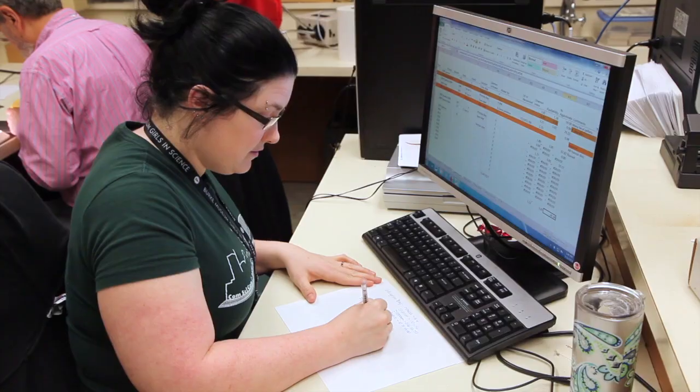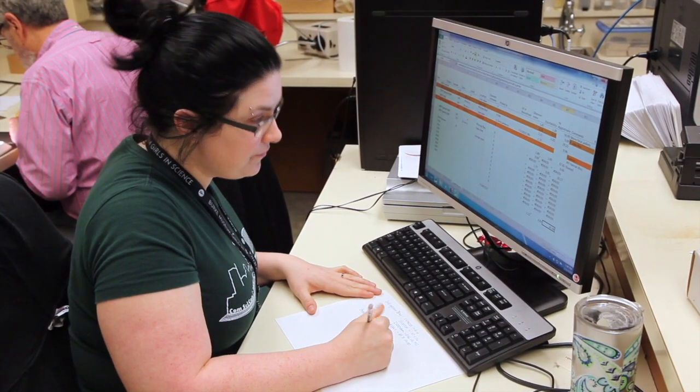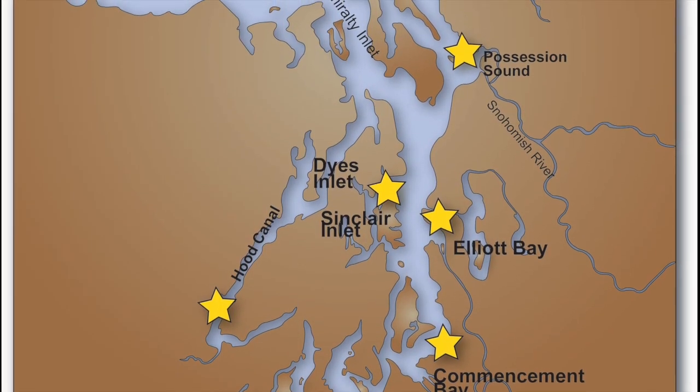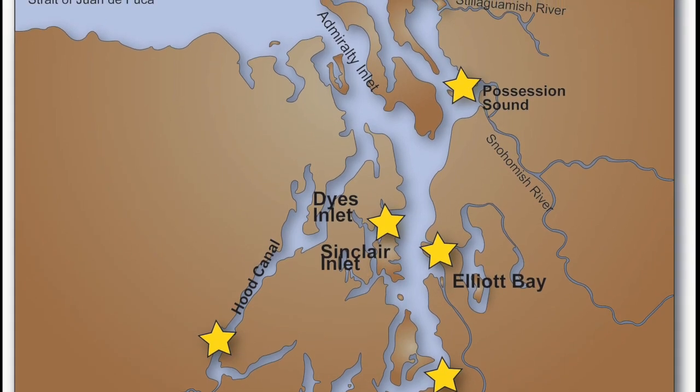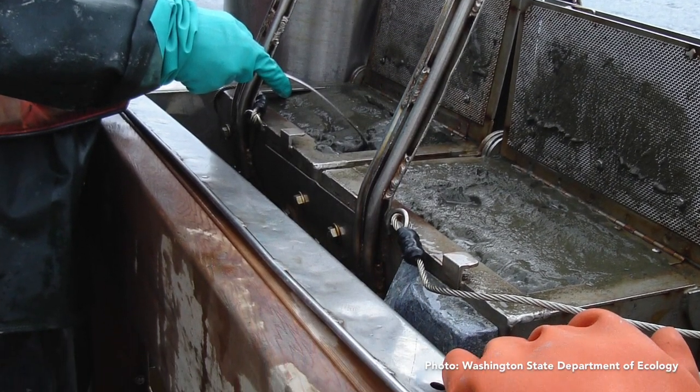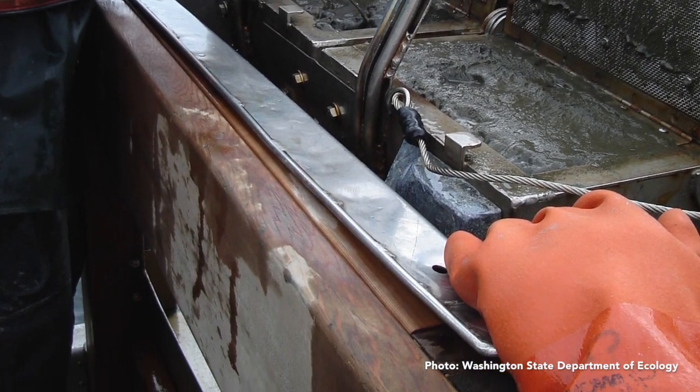Basically what we were doing was taking a series of years worth of samples in Commencement Bay and Elliott Bay, trying to find what is happening there. Both bays have long histories, over a century of pollution going into the environments.